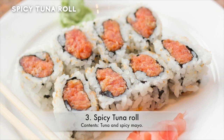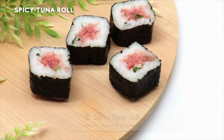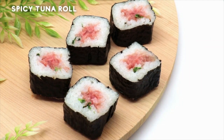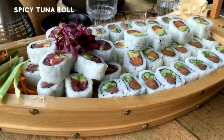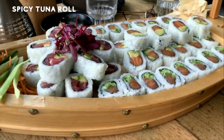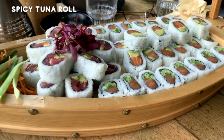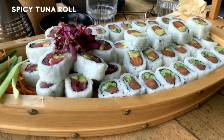3. Spicy Tuna Roll. Contents: Tuna and Spicy Mayo. Any artist will tell you less is more, and that is the case in sushi too, because sushi is definitely an art form. The combination of spice and tasty tuna makes for a wonderful flavor that will leave you gasping for more. It's even an easy one you can make at home if you wanted to try making sushi yourself. Give it a go!